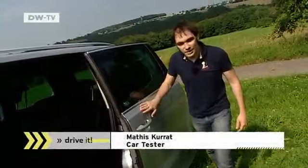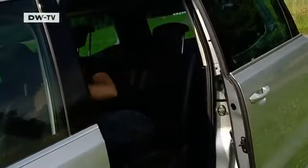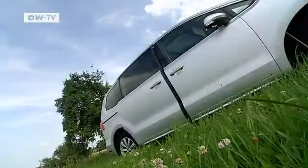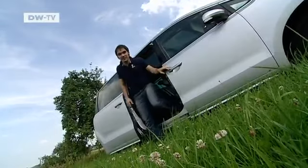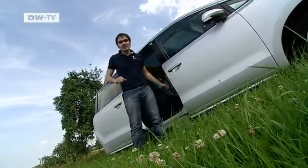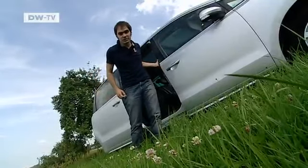Matas points out a practical gimmick: passengers can climb in through a sliding door on one side and back out the other through another sliding door. The two sliding doors are standard, but the power operation costs an extra €725 in Germany.